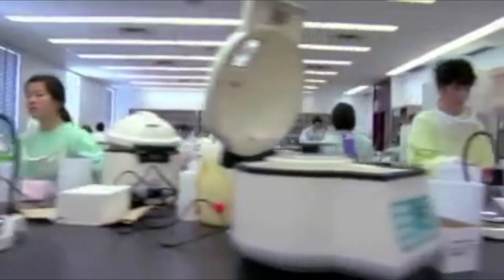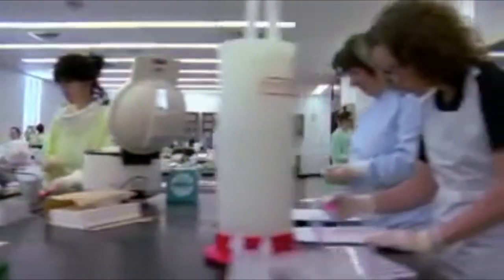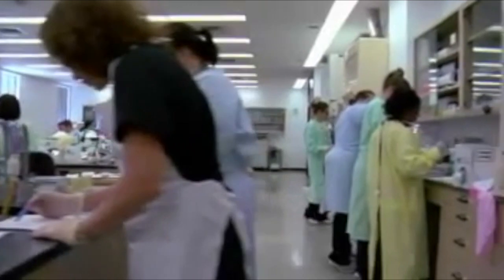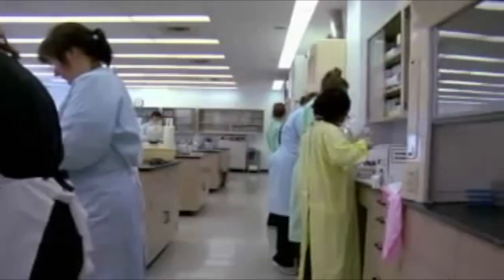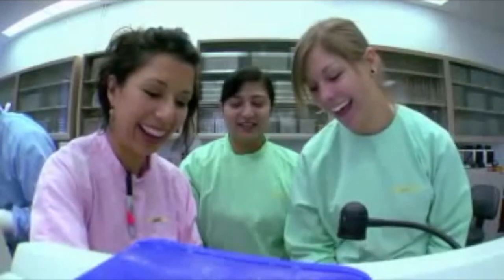The demand for laboratory professionals increases every year. The aging population, improving and increasing technology, and our aging workforce will ensure that you have a lifetime career in a changing and challenging environment. Get the results that matter — choose Medical Laboratory Technology at SAIT today.